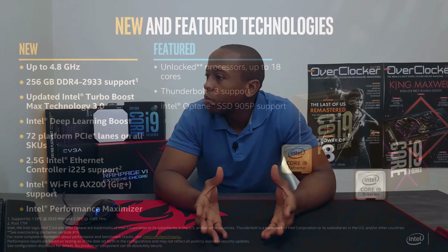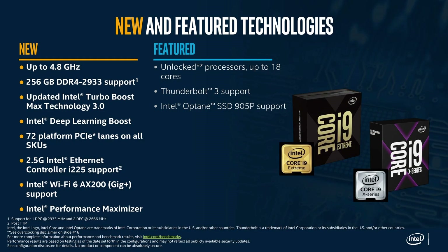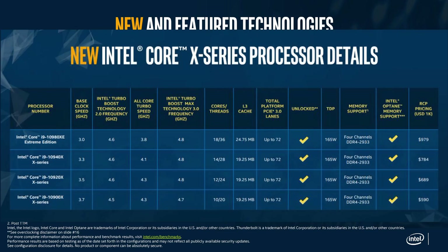The CPU has a TDP of 165 watts — that's what Intel specifies — a max boost frequency of 4.8 GHz, another boost level of 4.6 GHz, and a nominal all-core clock of 3.4 GHz when all cores are loaded.